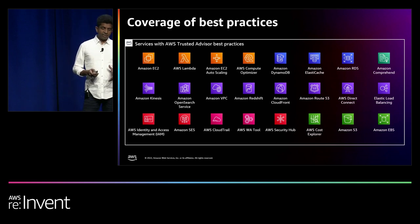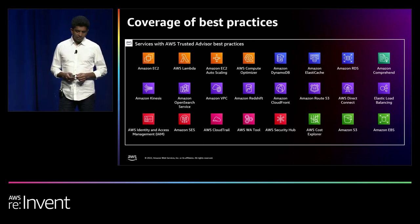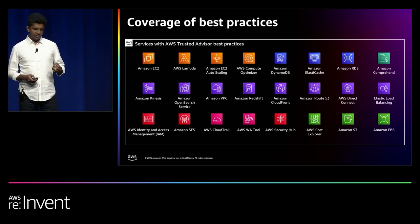Applying best practice guidance across tens of thousands of accounts can be overwhelming, so we are excited to offer new capability and tooling to help you focus on the most critical recommendations. I'd like to invite Karthik Chikoti on stage to tell you about AWS Trusted Advisor Priority, a new capability launched earlier this year, generally available for all enterprise support customers.